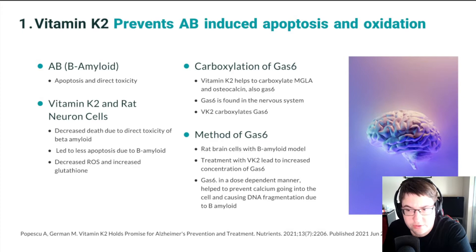Furthermore, the researchers also tested apoptosis — the suicide of the cell — and cells treated with vitamin K2 in a beta amyloid rat model had less apoptosis. It also decreased the amount of reactive oxygen species created, which is the difficult-to-remove byproduct that is hard on the body, and helped increase levels of glutathione, the body's natural antioxidant, which helps remove reactive oxygen species.